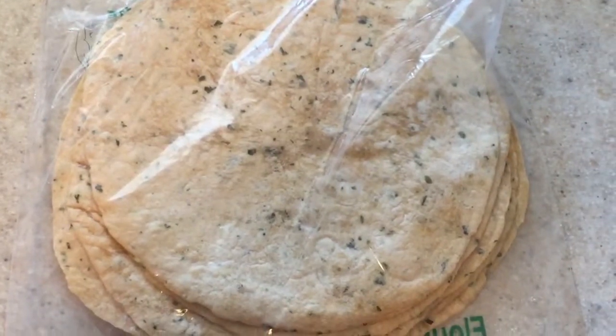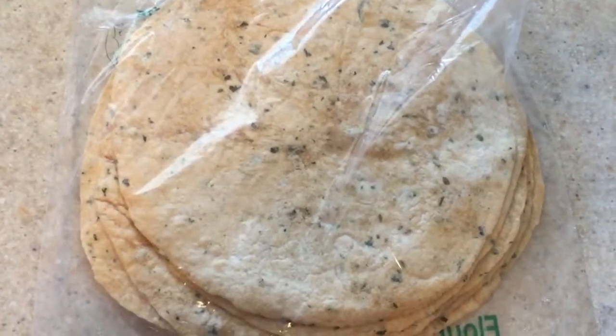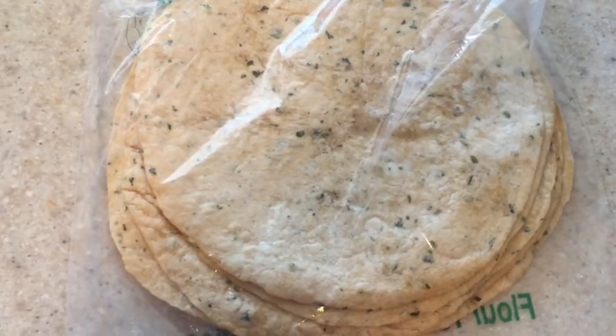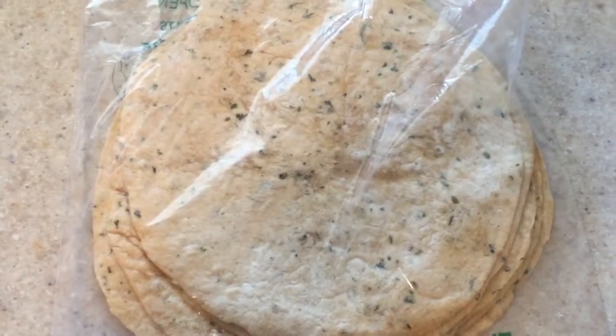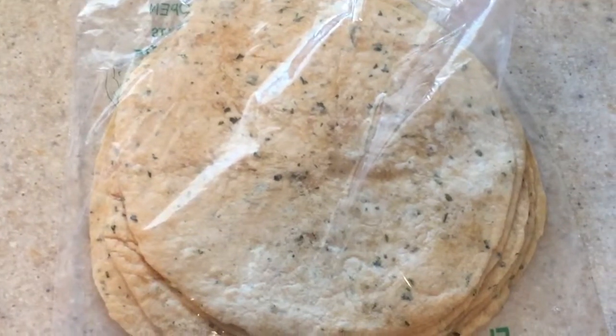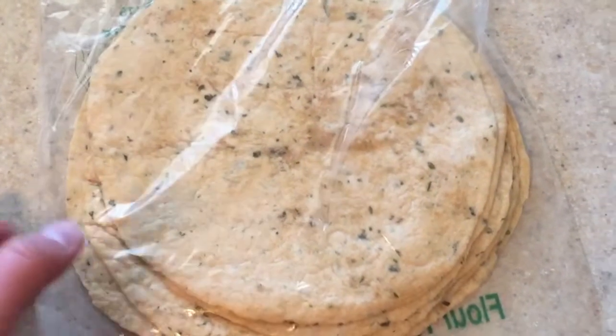I typically buy pretty plain tortillas, but I thought this one looked like so much fun. The stand had so many different flavors — this is just the one I thought would be most useful right now, since Christopher and I are also gigantic taco fans. Pretty excited about that!